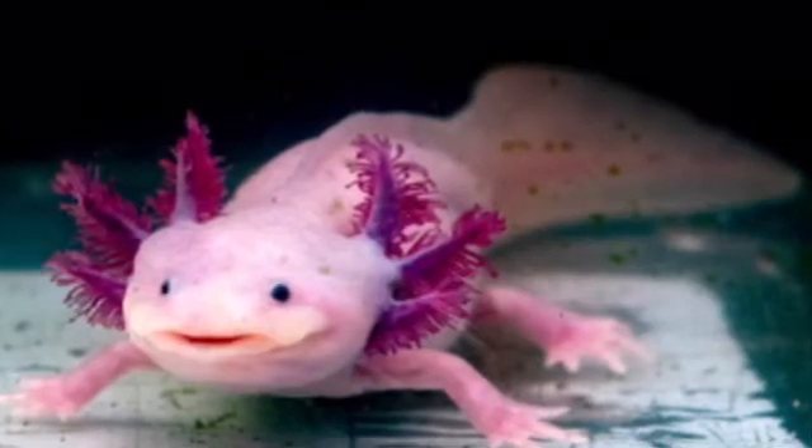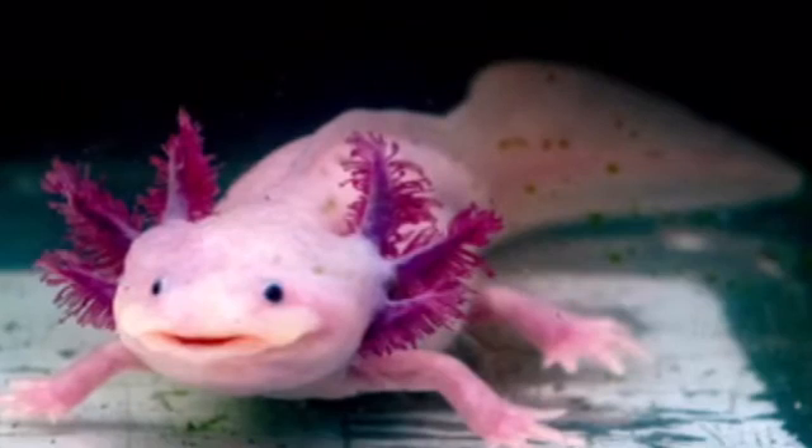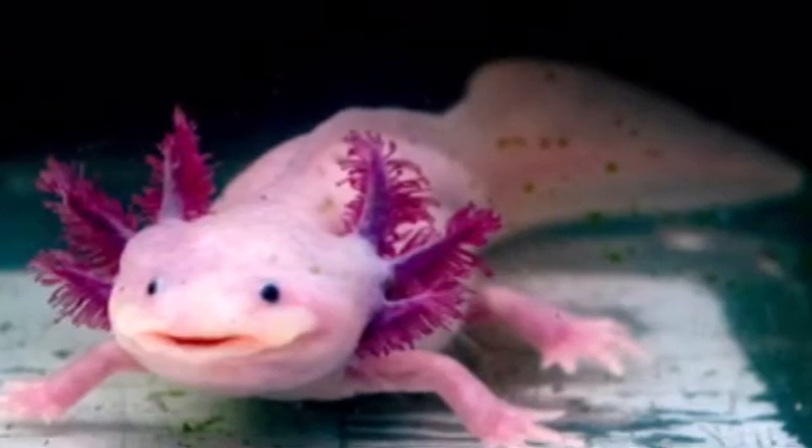If you enjoy learning about axolotls then make sure to give this video a like and please consider subscribing and clicking the notification bell so you'll never miss a new video!